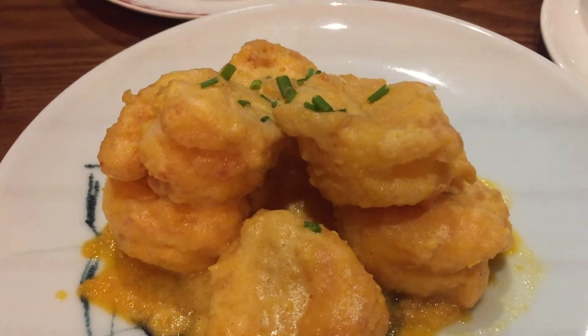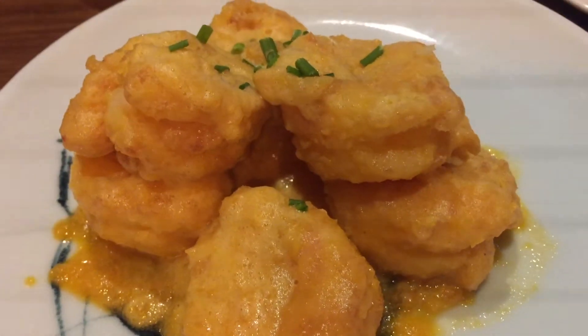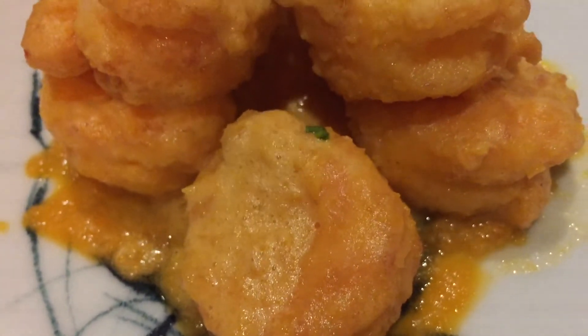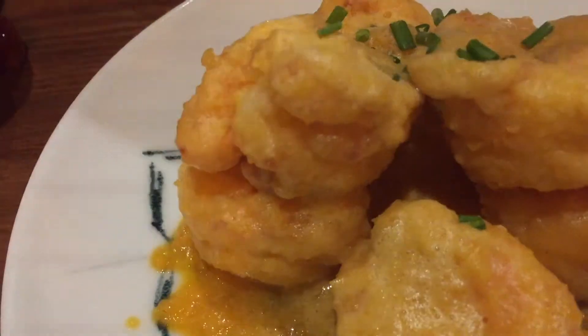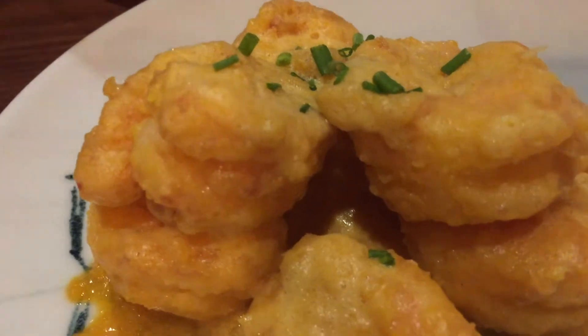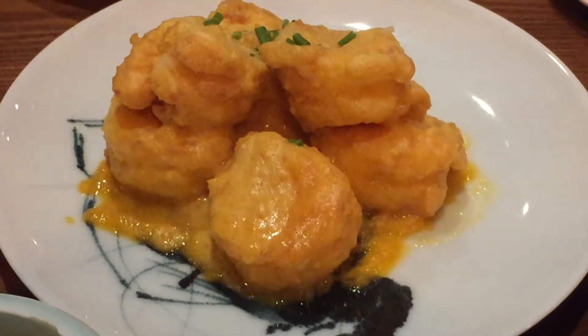We also ordered the wok fried egg yolk prawns and they did a pretty good job here, with a very flavorful egg yolk exterior on the outside without losing the flavor of the prawn on the inside. This we definitely recommend you should order.